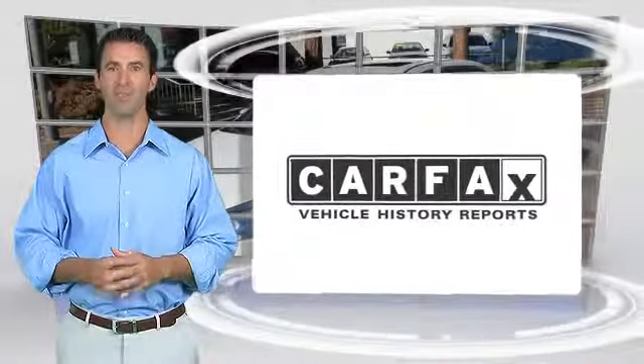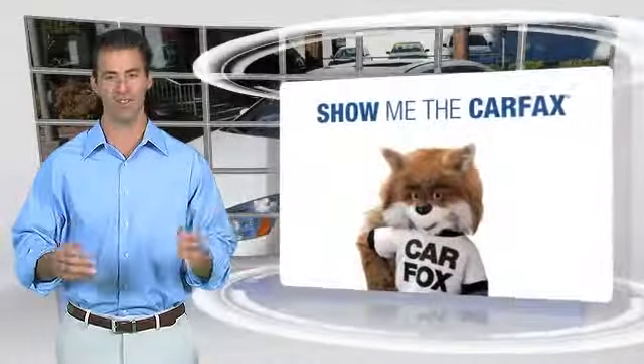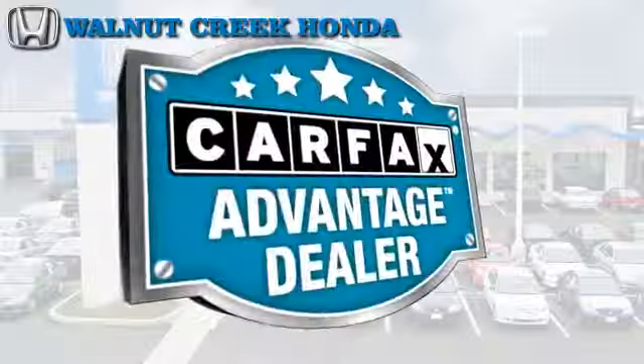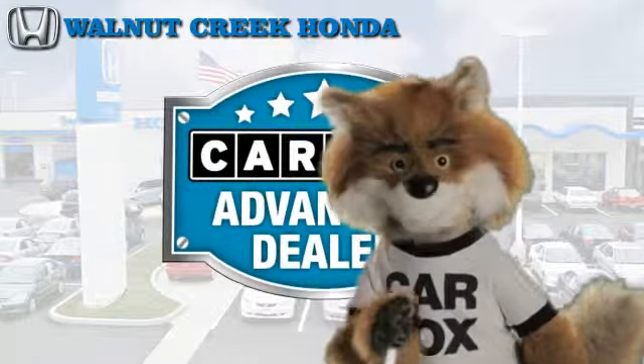Here's another high-quality vehicle with the Carfax Vehicle History Report. Be sure to find a complimentary copy of this report online or contact the dealership. This vehicle qualifies for the Carfax buyback guarantee. Just say, show me the Carfax, at Walnut Creek Honda, a Carfax Advantage dealer.